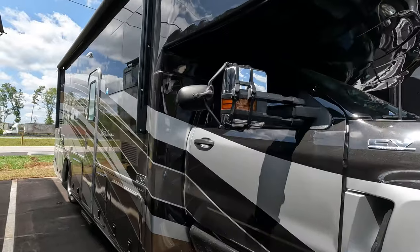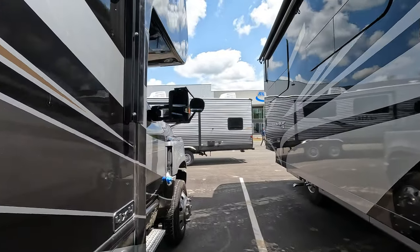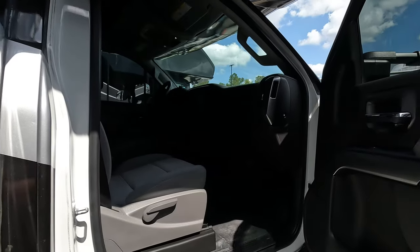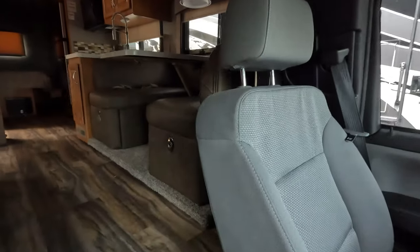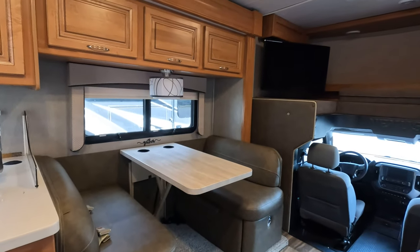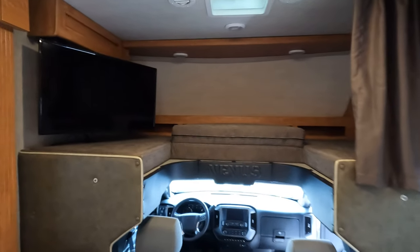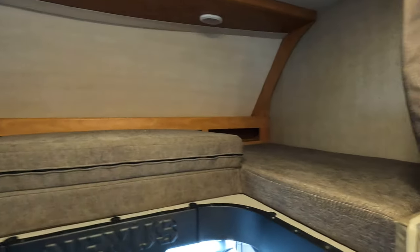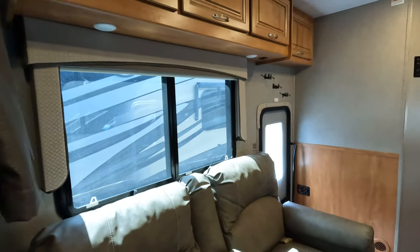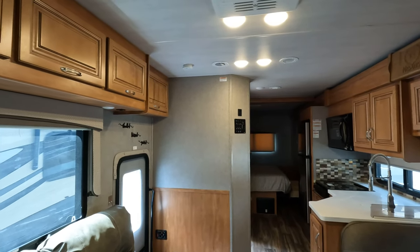This is a 2021 Nexus Rebel — it might be used or it might be a factory demo, since it's locked and has around 3,000 miles on it. Let me tell you something: I've looked up the price on this one, and if you've been thinking about a Nexus Rebel, this is the one to get because the price is going to be fantastic.